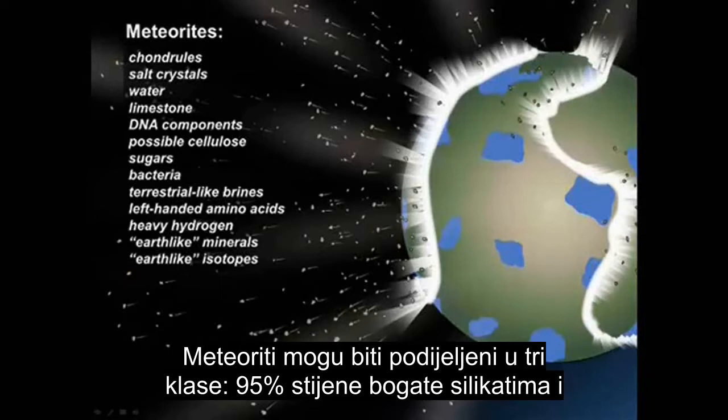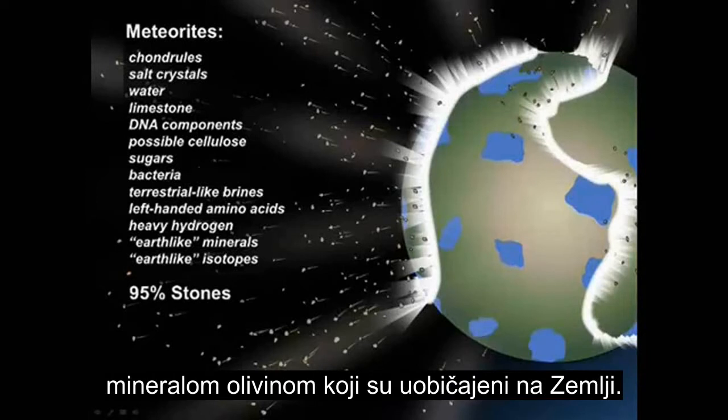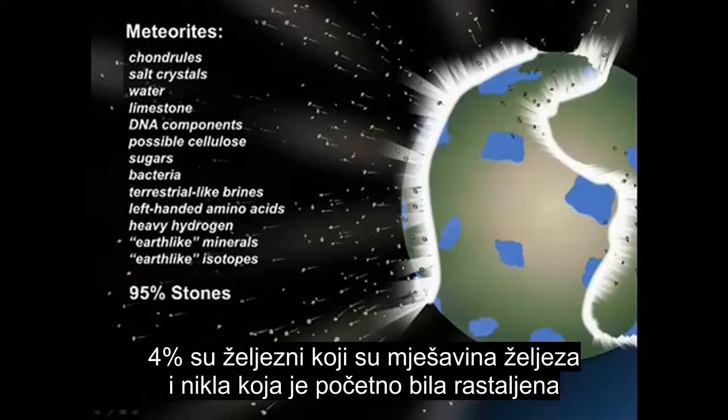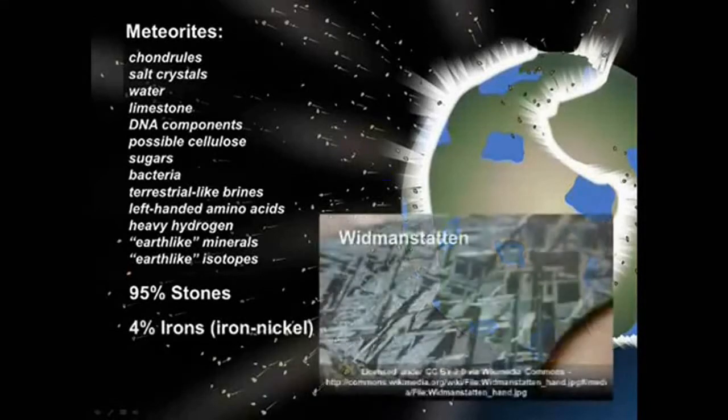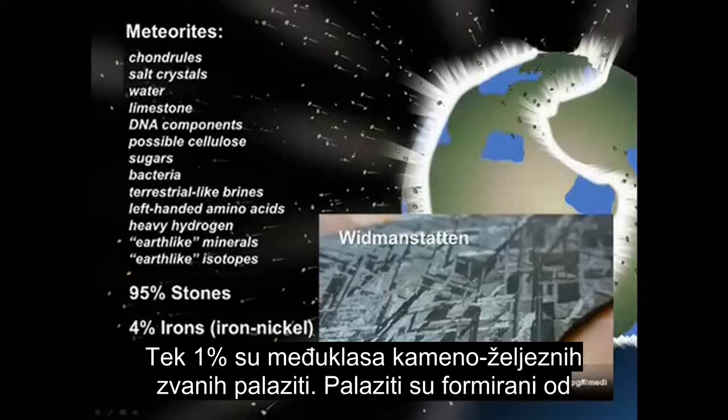Meteorites can be divided into three classes. 95% are stones, rich in silicon and the mineral olivine, both common on Earth. 4% are irons, which are an iron-nickel mixture that was initially molten and experienced uniform heat of at least 1,300 degrees Fahrenheit, as evidenced by their unique Widmanstätten pattern. Finally, 1% are an intermediate class of stony irons called pallasites.